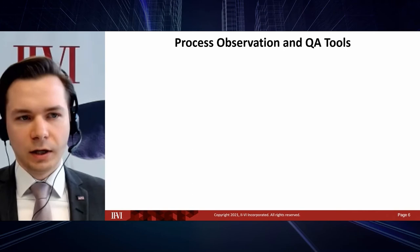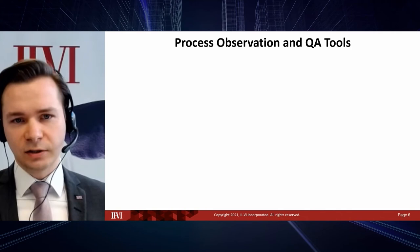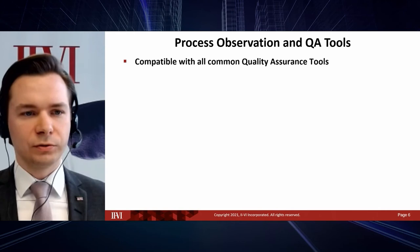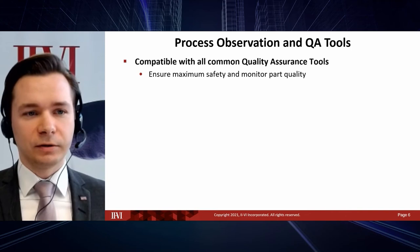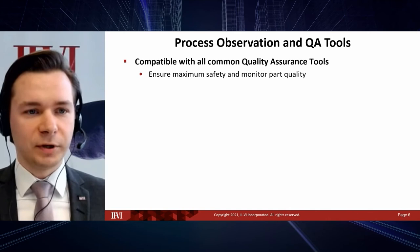When talking about concept to production, we also have to look at process observation and quality assurance tools. We ensure complete compatibility with all common quality assurance tools. Even with a reliable remote welding system and reliable laser, quality assurance tools allow you to monitor the systems and detect degradation over time — for example, a cover slide getting dirtier with less process light coming back.